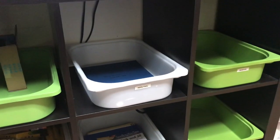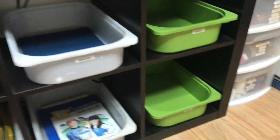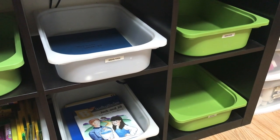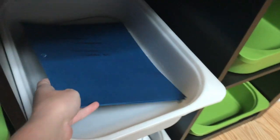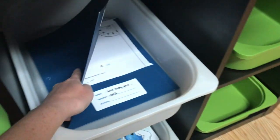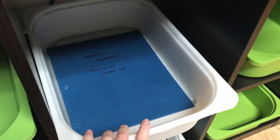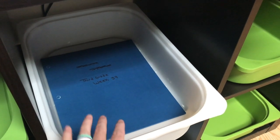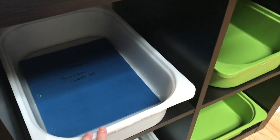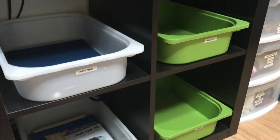Underneath here I have IKEA bins, and each of my four kids that are not in high school have weekly folders. At the beginning of the year they will have basically 39 or 40 folders, depending on how many weeks we will be homeschooling. Throughout the summer I put all the worksheets and stuff they'll need to complete during the week. Then at the beginning of every week I just grab their weekly folder, put it at my desk, and all their worksheets are printed and ready to go. You can see they are empty, so we are almost done with school.